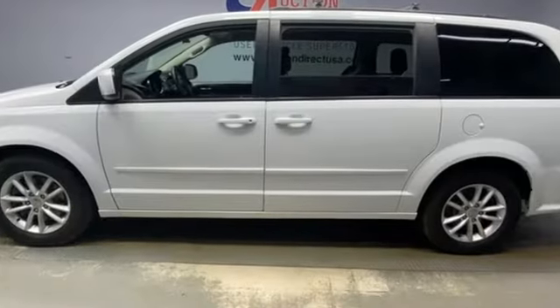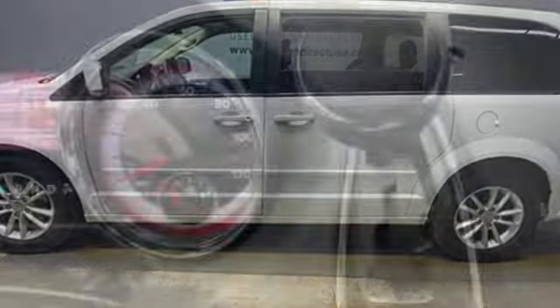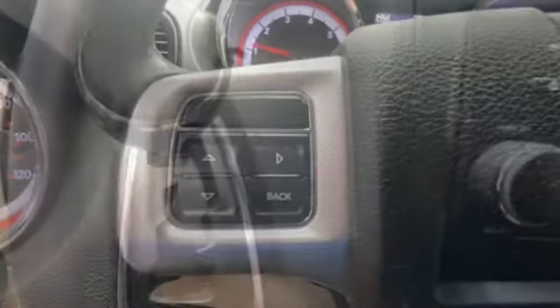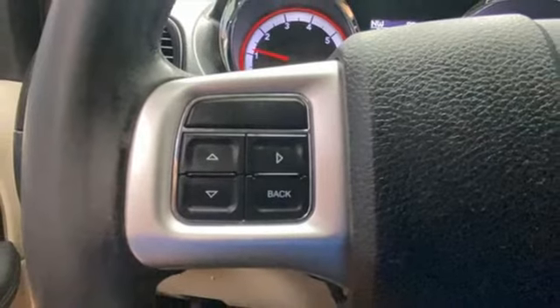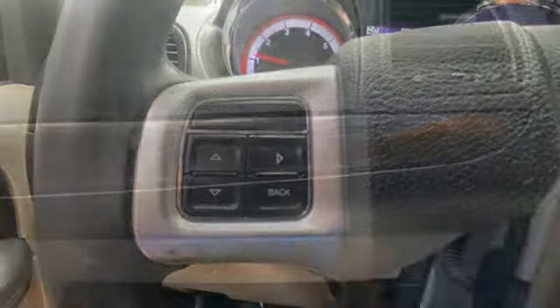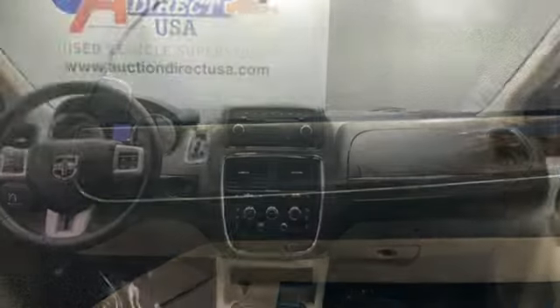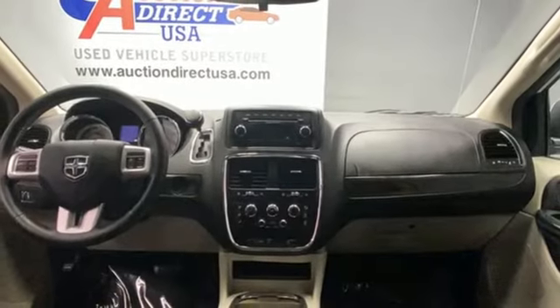It's well equipped with the features you need: power liftgate, dual zone climate control, AM-FM stereo radio, auxiliary audio input, stow and go third row seat, manual tilting steering column, multi-speed automatic transmission, aluminum wheels, and Pentastar engine.